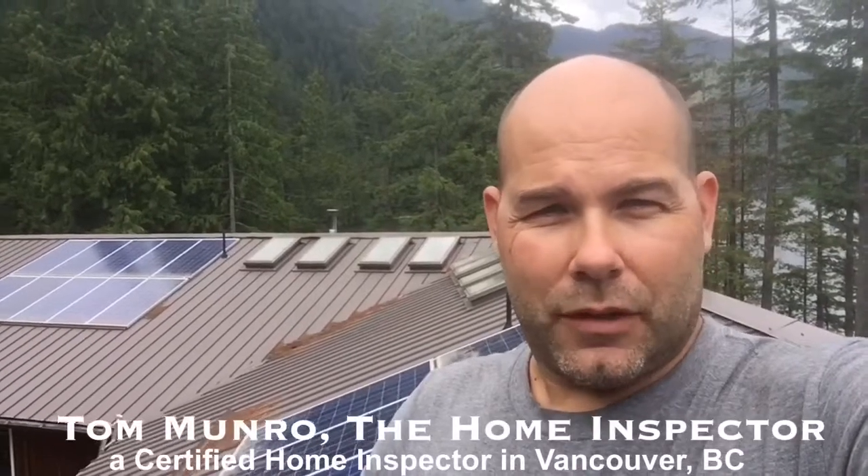Hi there, I'm Tom Monroe, the home inspector. I'm on an inspection day of a home that is completely off the grid, meaning it is relying on solar panels to create energy for use around the home. Let me show you.